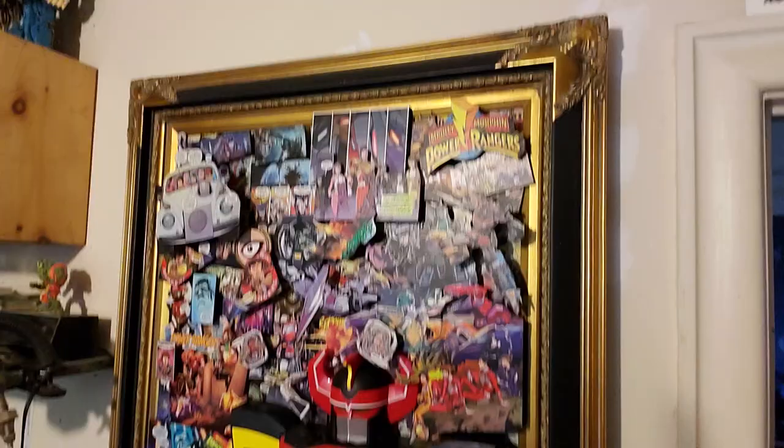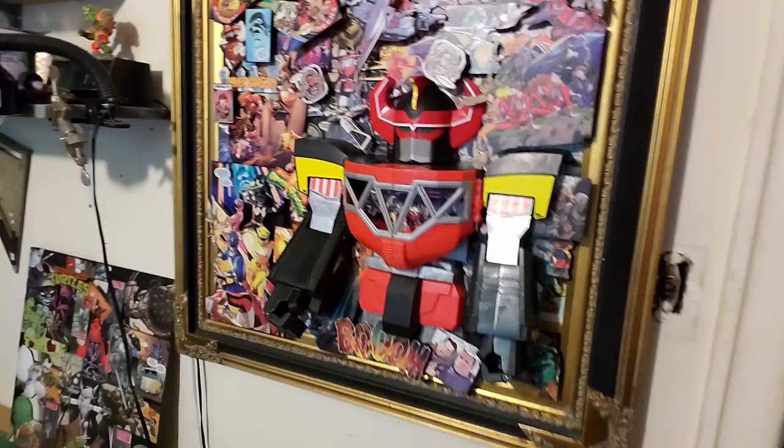The frame is part of the art — it's attached permanently. It can be taken off but I wouldn't recommend it; it's meant to be in this frame. As you can see, I've got the little Power Rangers in there, with the green ranger peeking out.